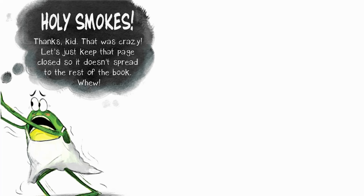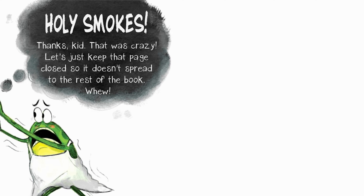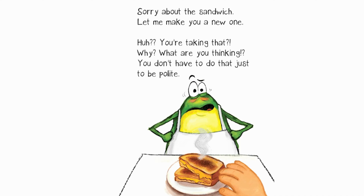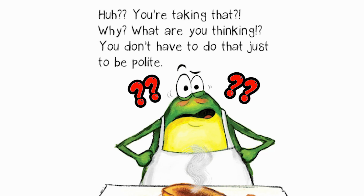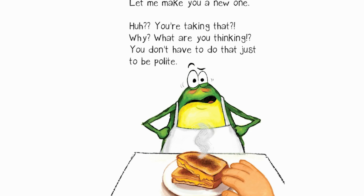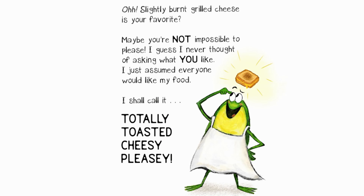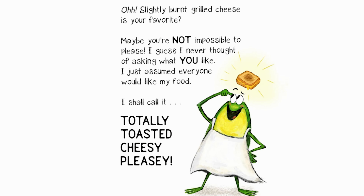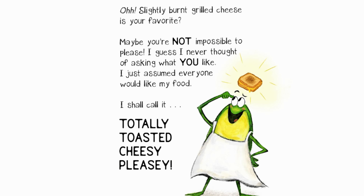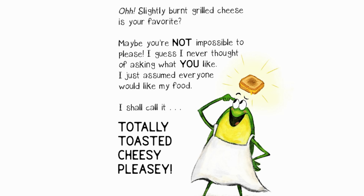Holy smokes! Thanks, kid. That was crazy. Let's just keep that page closed so it doesn't spread to the rest of the book. Sorry about the sandwich. Let me make you a new one. Huh? You're taking that? Why? What are you thinking? You don't have to do that just to be polite.